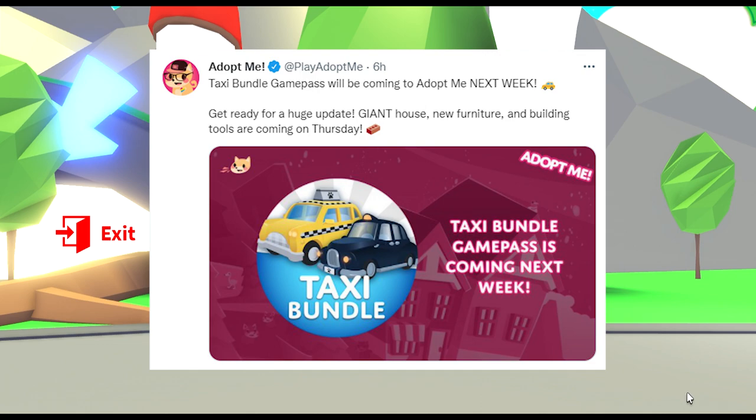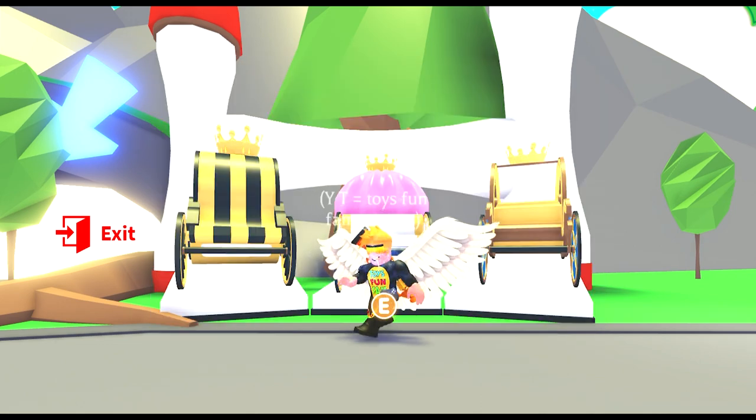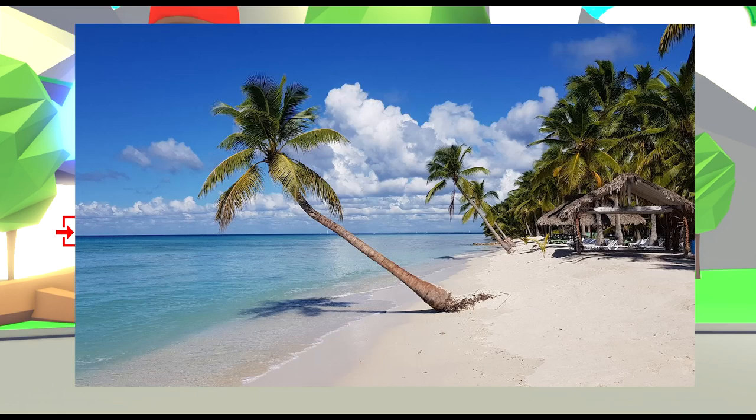Wow guys, this is so much stuff, I cannot wait. My thoughts on the new giant house is that it could be beach themed, looking at the recent tweets from Adopt Me.